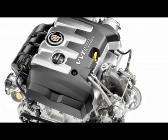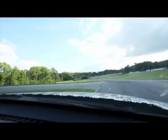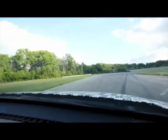The all-new 2-liter turbo in the ATS brings a lot of great new technology to Cadillac, and with that technology comes a great balance of performance and refinement.